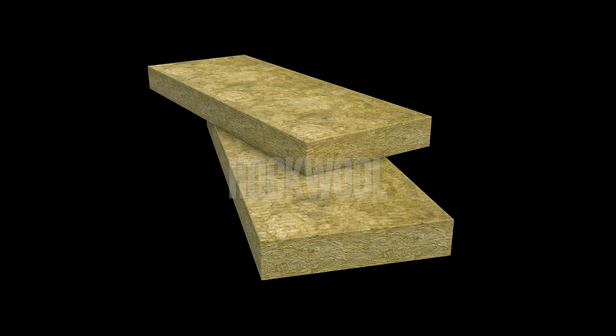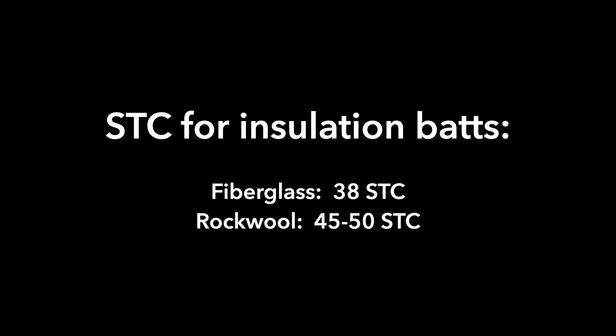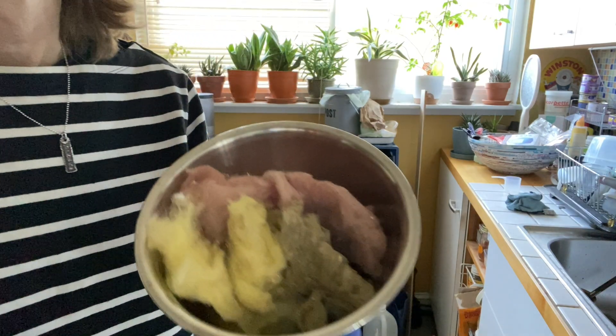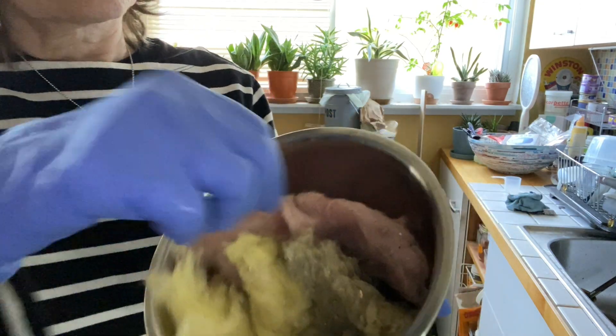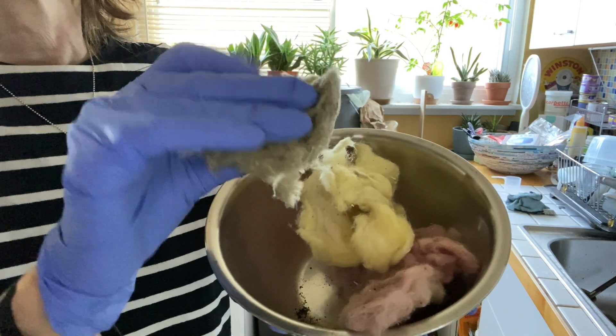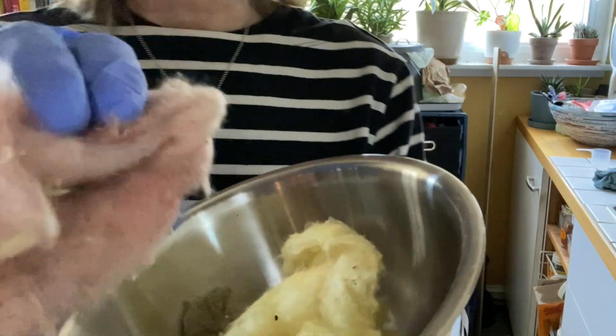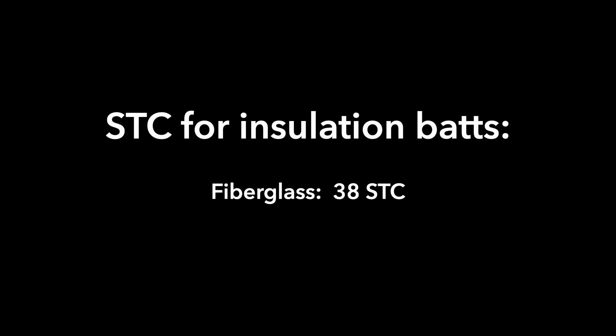But what about rockwool batts? What's the difference? Well, rockwool is a little denser and it has a higher STC rating — that means it absorbs a little more sound than fiberglass. I've got some samples here. The pink and yellow pieces are fiberglass, and the light brown one is Roxul Safe and Sound, which is rockwool. You can see that the rockwool is a little bit denser; it doesn't compress flat like the fiberglass does. According to some data, the STC rating of fiberglass batts is about 38, and the STC rating of rockwool is somewhere between 45 to 50. So to me, it's worth it to use rockwool.